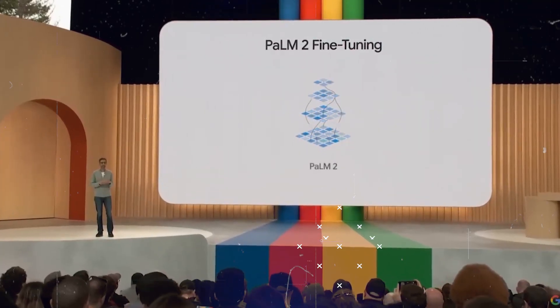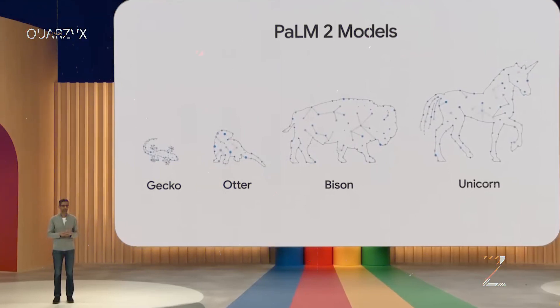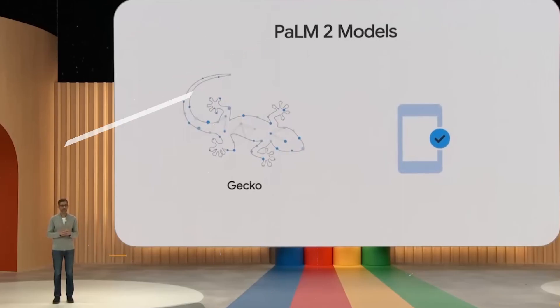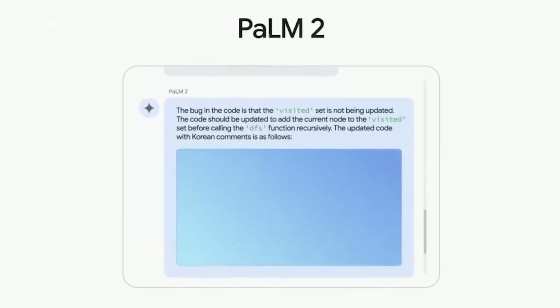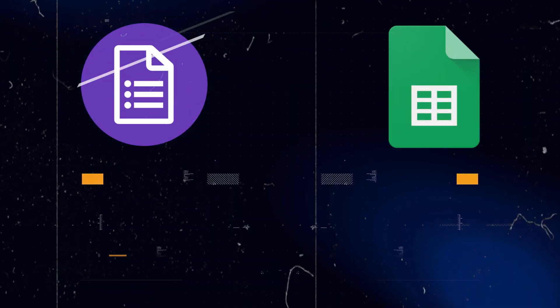During his keynote presentation at Google I/O 2023, Google CEO Sundar Pichai introduced the different sizes of Palm 2: Gecko, Otter, Bison, and Unicorn. The smallest of the bunch, Gecko, is optimized for use on mobile devices. Furthermore, Palm 2 is the powerhouse behind AI capabilities in various Google products like Docs, Sheets, Slides, and Bard.